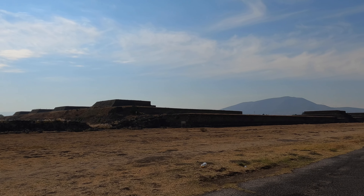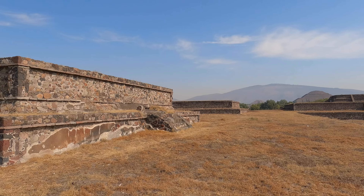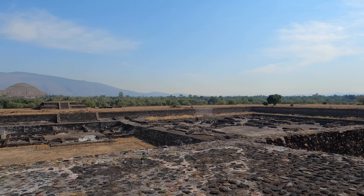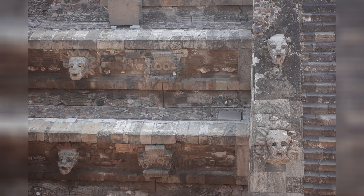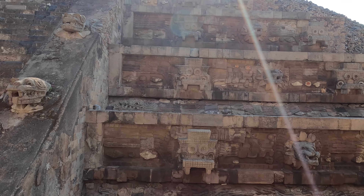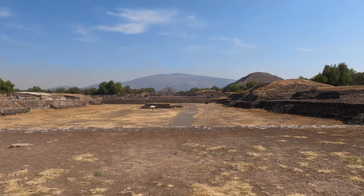We were finally nearing the end of the Avenue of the Dead and could see the Citadel as well as mobs of people in the distance. The most intricately carved structure at this site is the Temple of Quetzalcoatl.